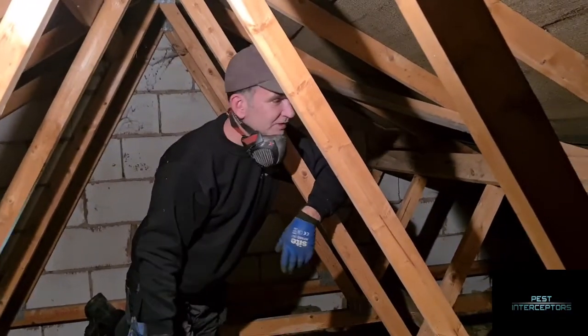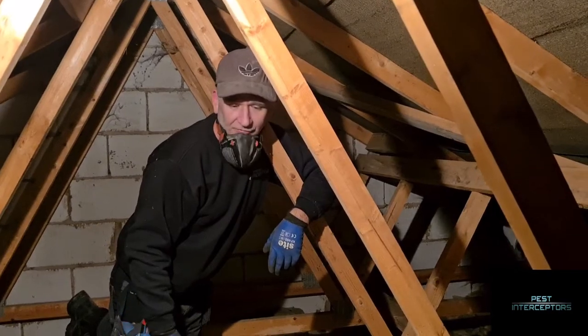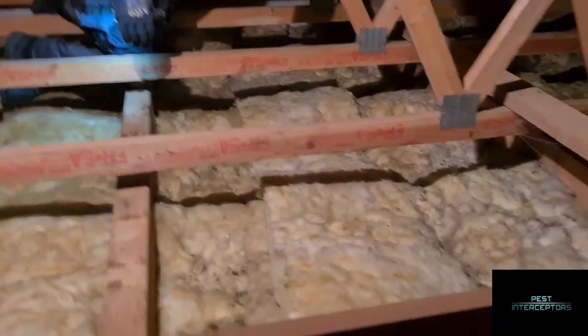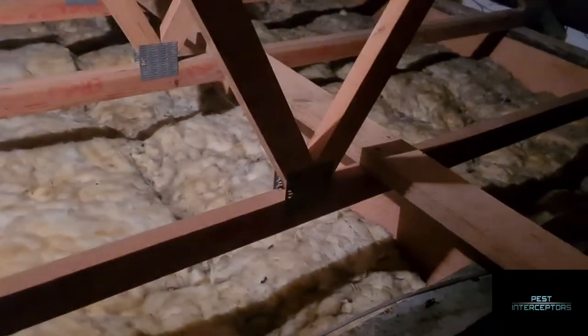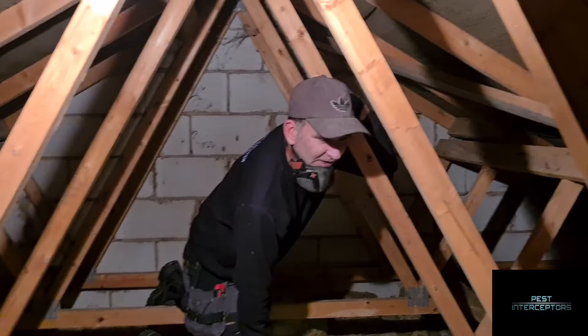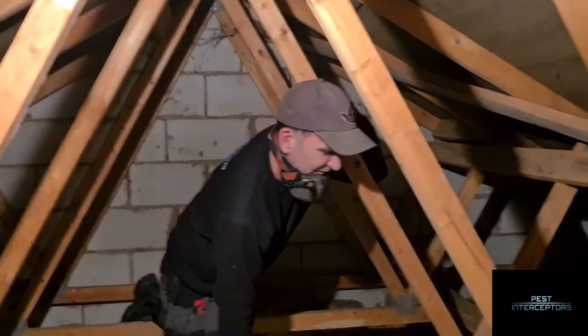Today we're doing a loft clearance of all the insulation and we're also going to be treating it all with biocide to get rid of any scent trails and things like that which could attract rats back in the future.